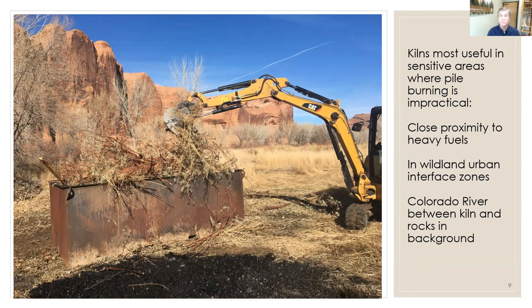I find the kilns are most useful in sensitive areas where pile burning is impractical. We're probably always going to burn piles, but in some places we can start to apply this new alternative — especially when we're in close proximity to heavy fuels, near wildland-urban interface issues, and within stream management zones. The Colorado River flows between this kiln and the rocks in the background, so we're protecting the river by making the char in the kiln instead.